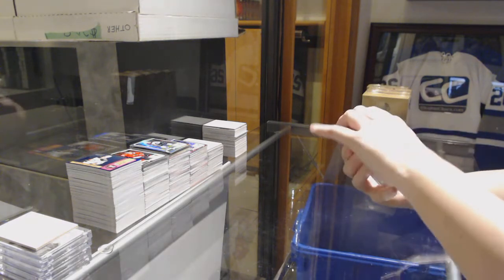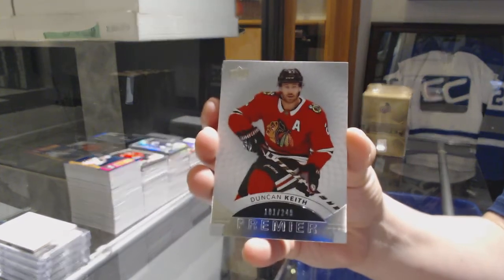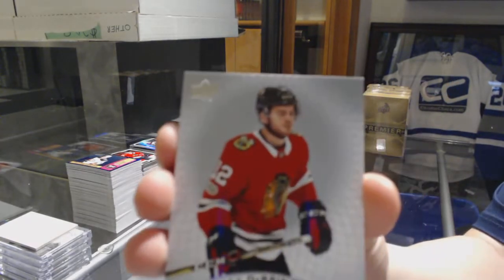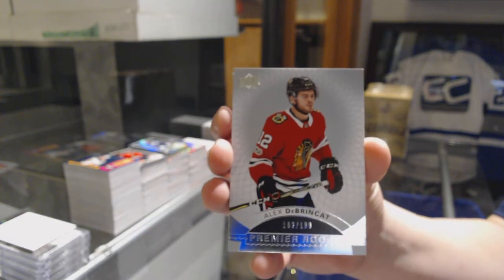We start off with a base card number 249 for the Blackhawks, Duncan Keith. A rookie number 299 for the Blackhawks, Alex Dobrynkit.